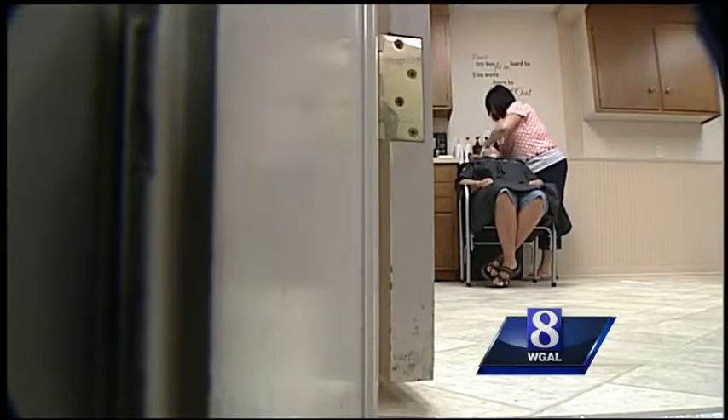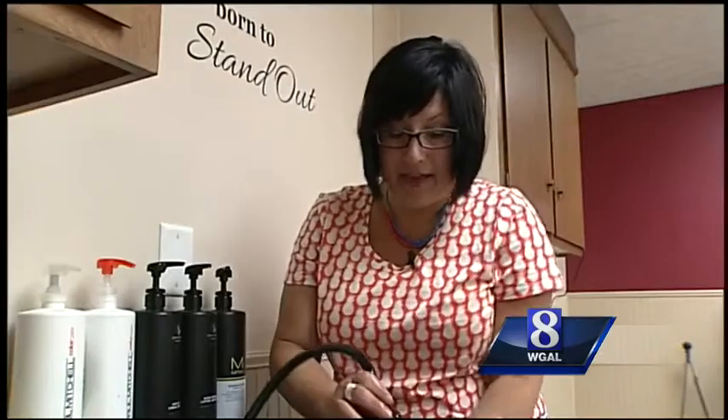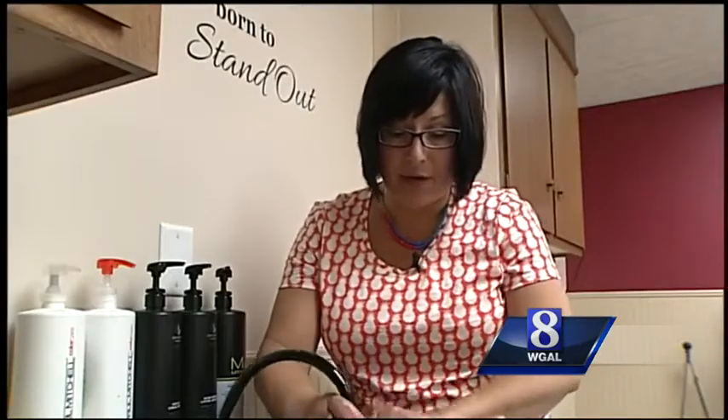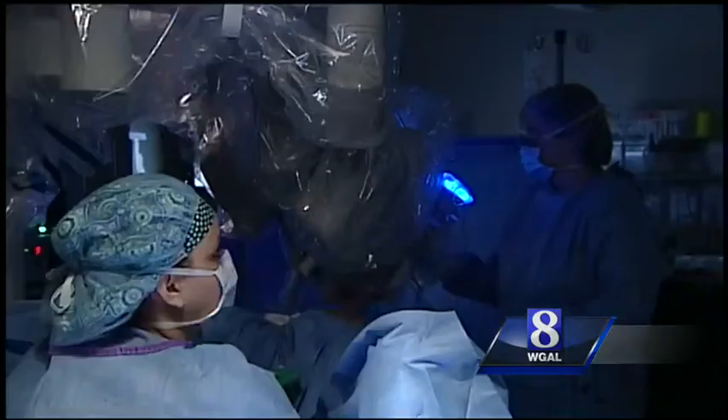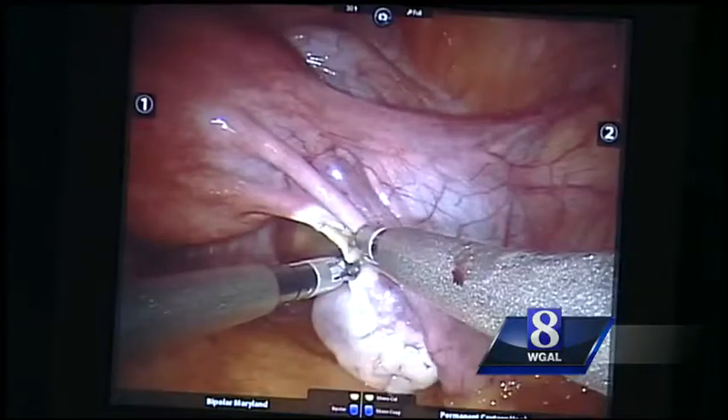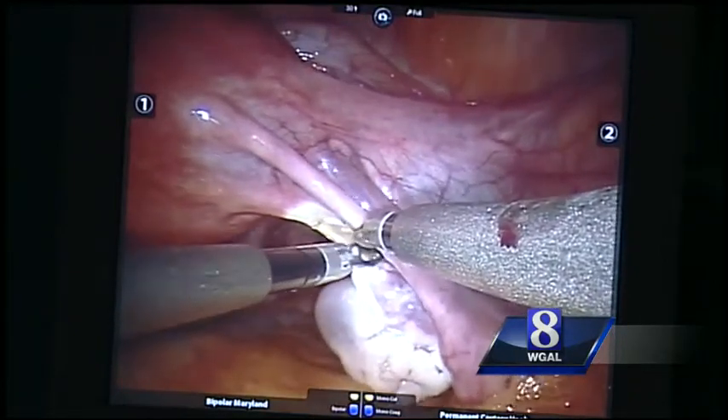Debbie was back at work about a week after the surgery. I think it was amazing, and I know I would not have done it had this option not been available. Definitely not your mother's hysterectomy. Susan Shapiro, On Your Side, News 8.